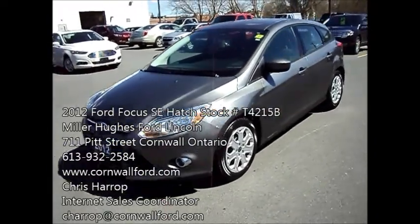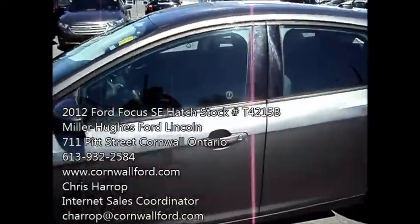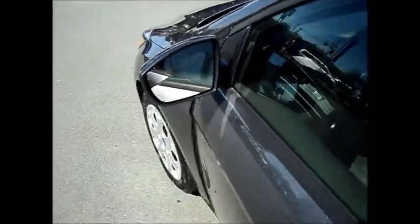You've got your fog lamps. Sterling gray exterior with a charcoal black interior. Side mirrors are dual power with blind spot built in.